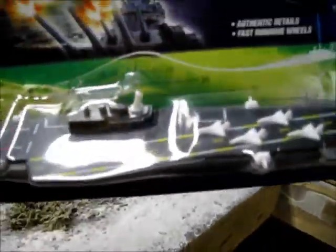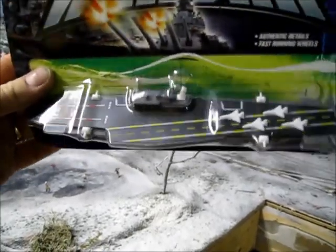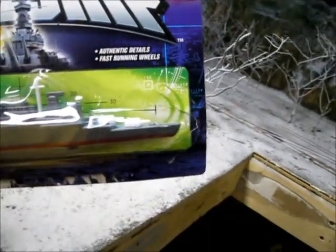I've got this right here at the Dollar Tree that I'm going to use in my fall section over here that I haven't got started yet. Here's another ship, also at the Dollar Tree, for a buck — can't beat that. I'm going to use that right over here in my fall season when I get ready to do that.